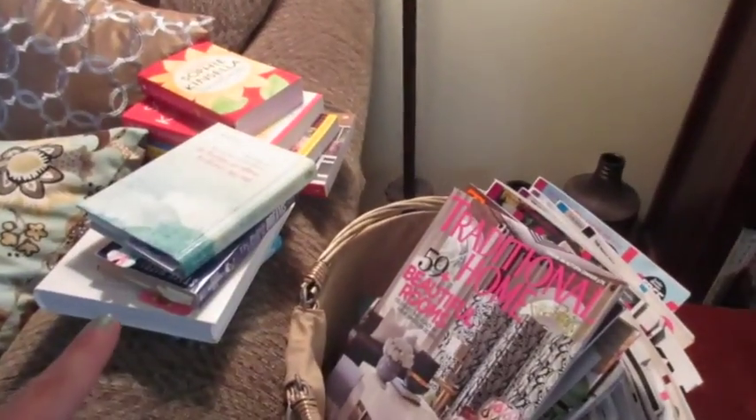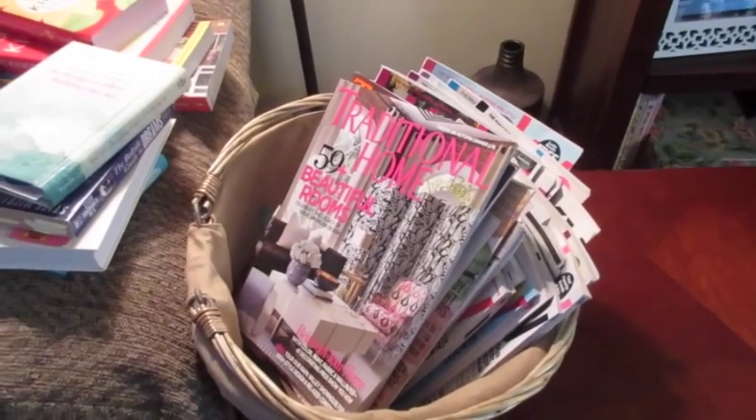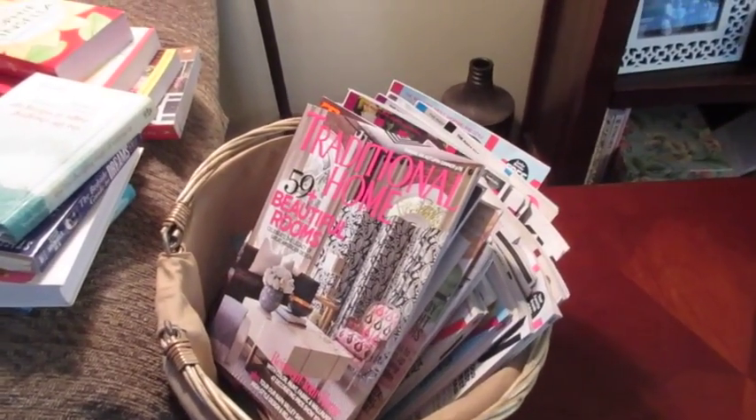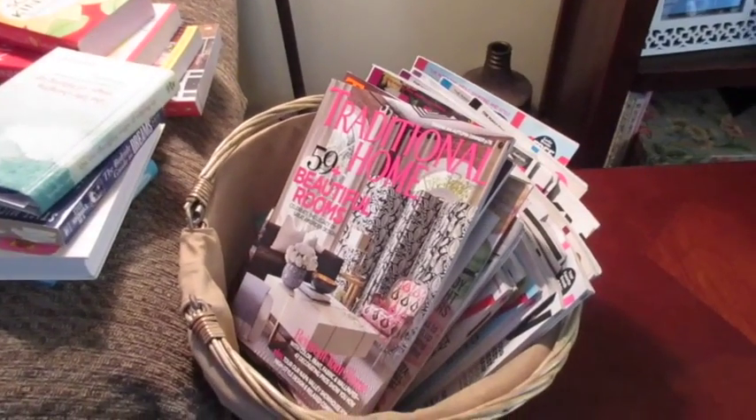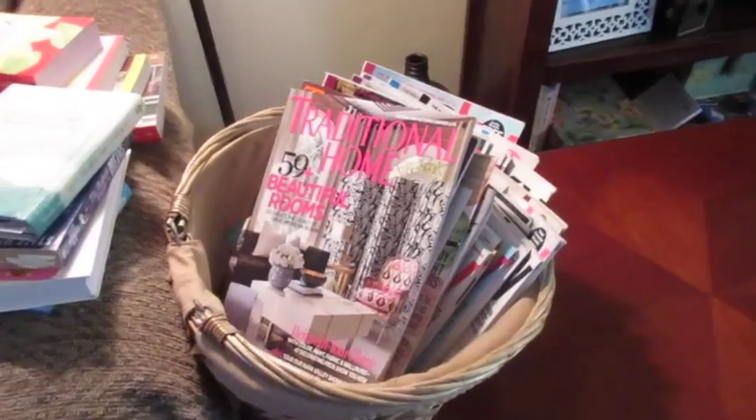So books I may not have a ton of, but magazines I have quite a few. I use them for decoration and have baskets and piles of them all over the house. I'm going to be getting them all together and only keeping my absolute favorites and ones that bring me joy.